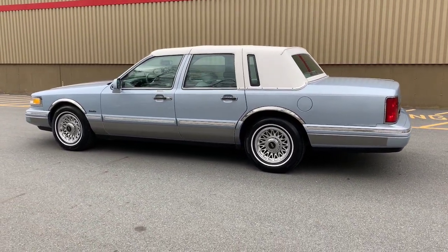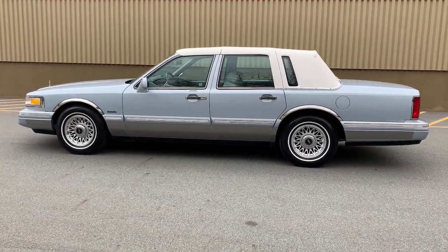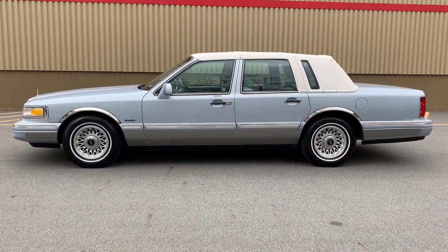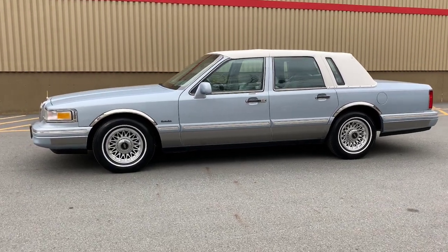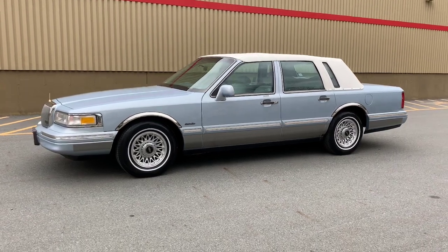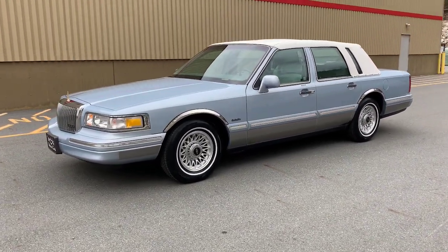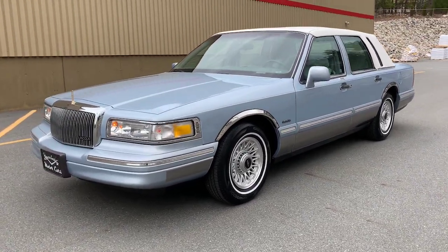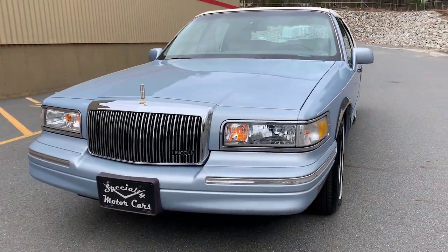I'm in a different location today filming, only because the other spot I usually go to is about 10 miles up the road and we're expecting rain. It's going to pour all day Thursday so I wanted to get this done to get this video up on Thursday or Friday to show you this car. I prefer it to be sunny out because when the sun is on this car it really glows - that baby blue color with the white top.